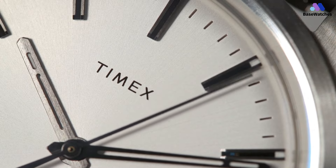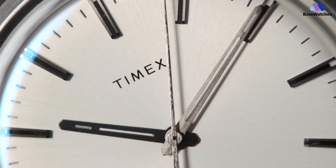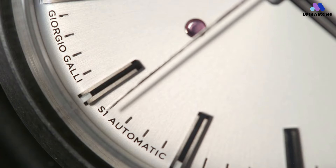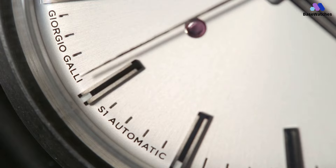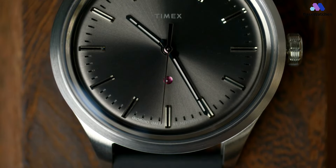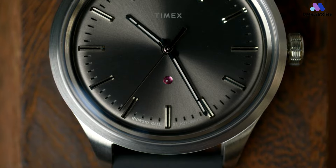Timex has been on a roll with their hand-wound Marlins, American-made document series, fun military reissues, and of course the return of the iconic Q from the 1970s. To me, the S1 continues that hot streak. $450 is arguably a tough price point for Timex because the brand generally operates at a much lower price, and it opens them up to some seriously cool competition.